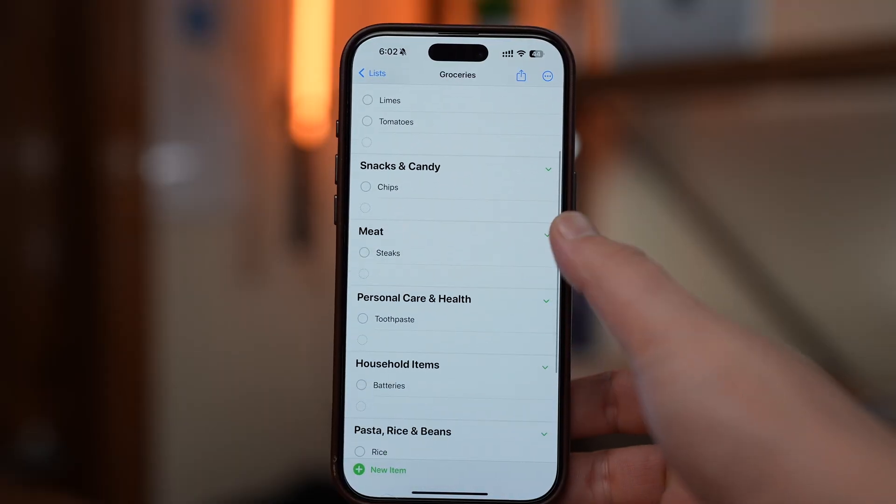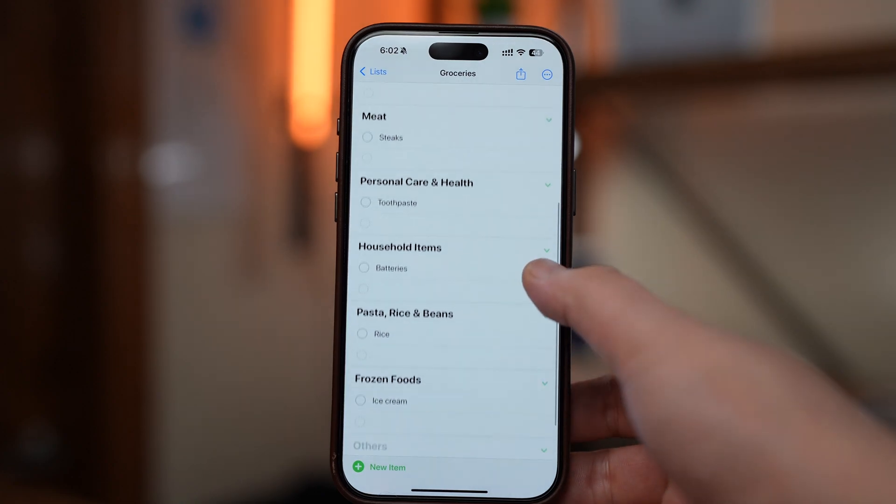Now anytime you add groceries to your list, your iPhone will automatically sort them into categories like produce, dairy, snacks, and frozen foods. This makes it way easier to shop aisle by aisle without backtracking or forgetting anything.